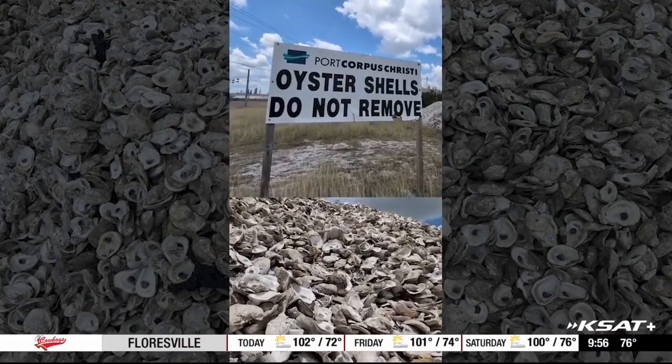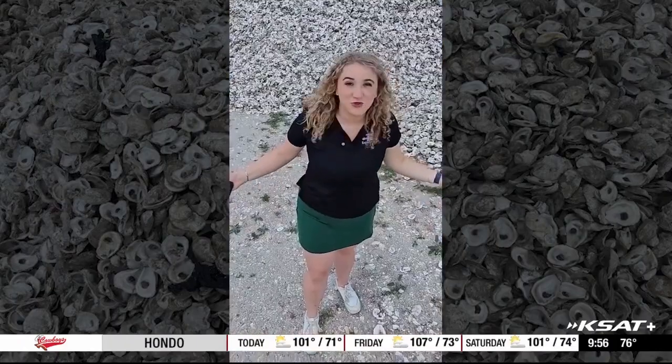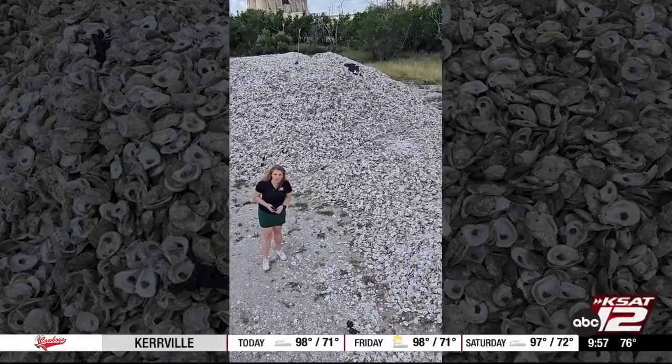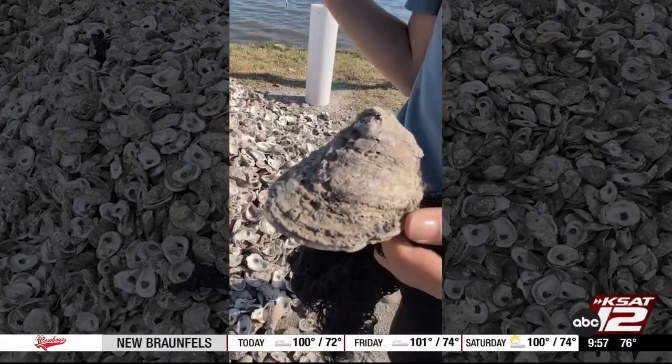After being collected, the first stop for these shells is the Port of Corpus Christi. This is what the decontamination phase looks like — literally thousands of oyster shells all stacked up in this big pile, and they're going to sit here for six months.